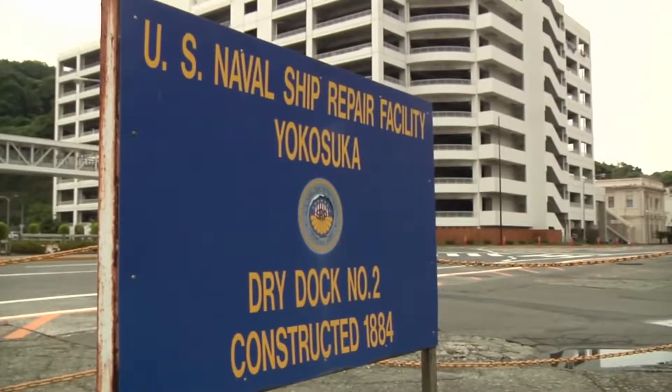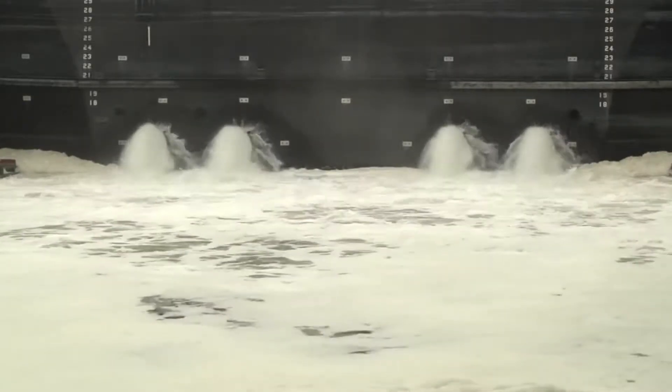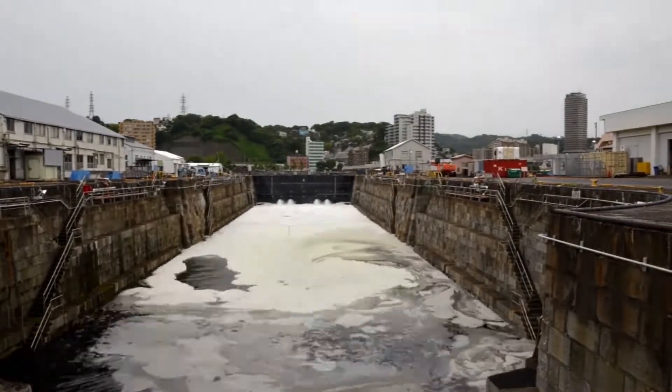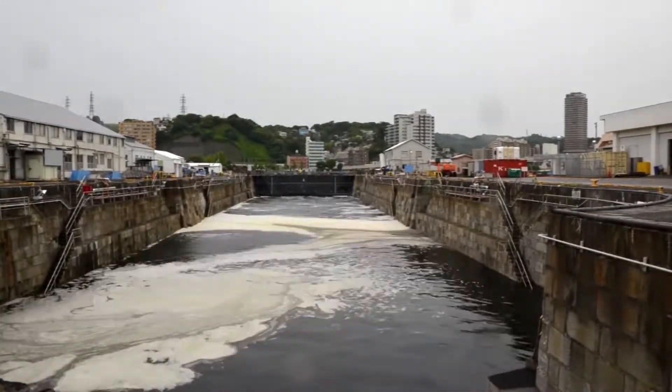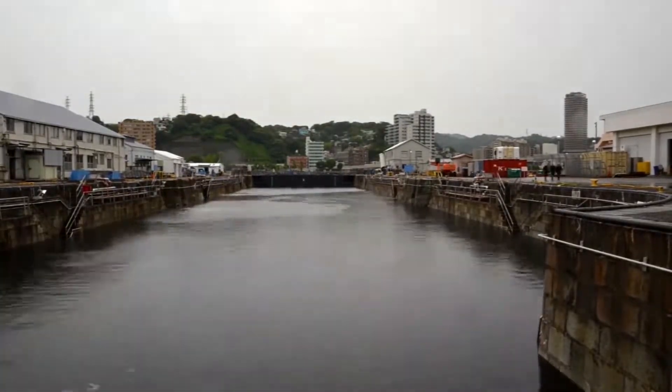The obvious first step to getting a ship into the dry dock is flooding the dock. This is a relatively quick process, taking about an hour to get the water to the proper level. Once filled, it's time to remove the barrier, called a caisson, then the real work begins.